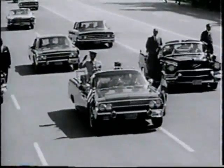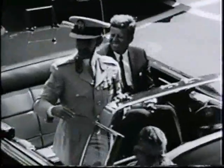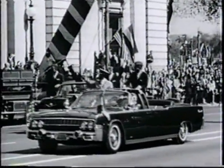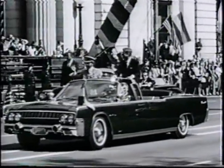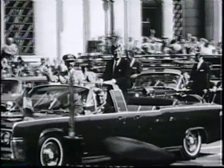Shown with Ethiopian Emperor Haile Selassie, an exuberant president enjoys the occasion as they ride through downtown Washington. The rear seat was hydraulically controlled and could be raised an additional ten and a half inches, providing greater visibility of the president and state visitors.